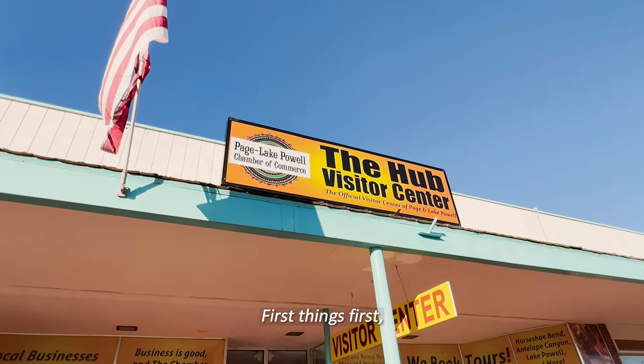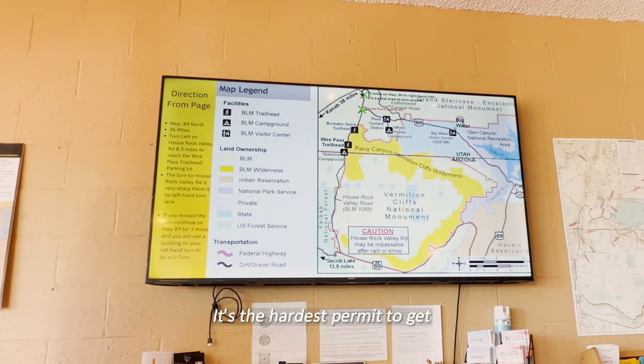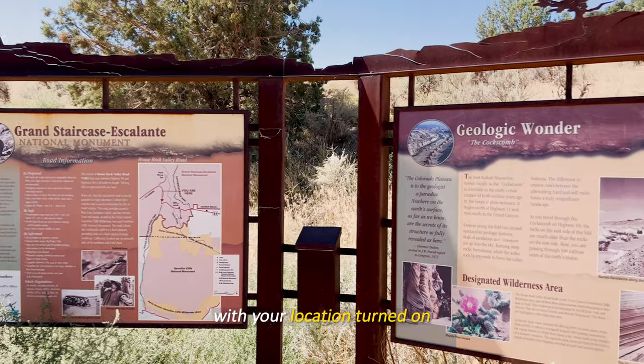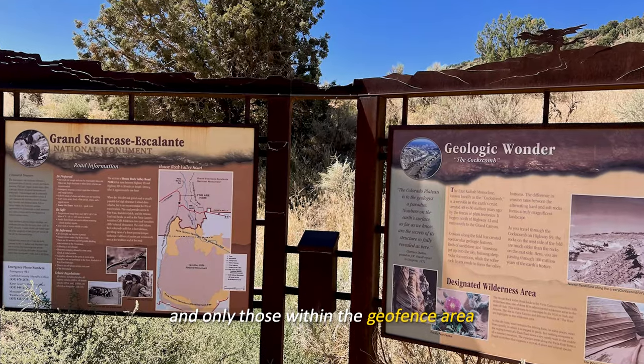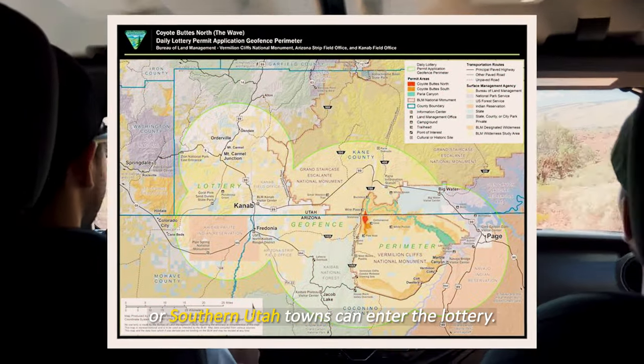First things first — once you arrive in Page, you should immediately sign up for the Wave daily lottery permits. It's the hardest permit to get. For the daily lottery, you can do it from your phone with your location turned on, and only those within the geofenced area in northern Arizona or southern Utah towns can enter the lottery.